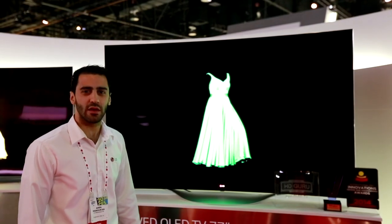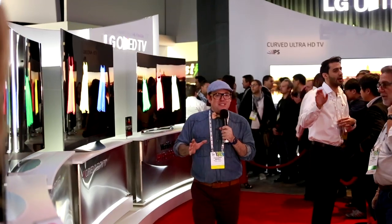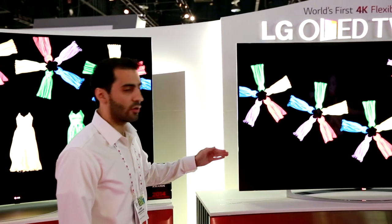Hello everyone, this is Arun at CES 2014 at the LG booth. We will now move on to the world's first 77-inch 4K flexible OLED TV, where LG has once again pushed the boundaries of innovation to higher levels.